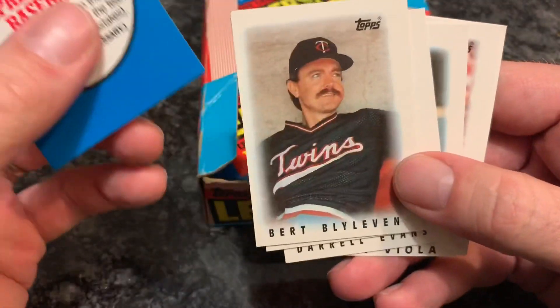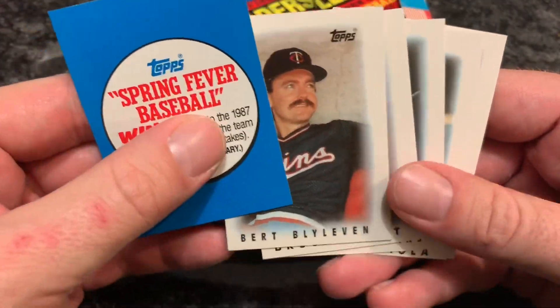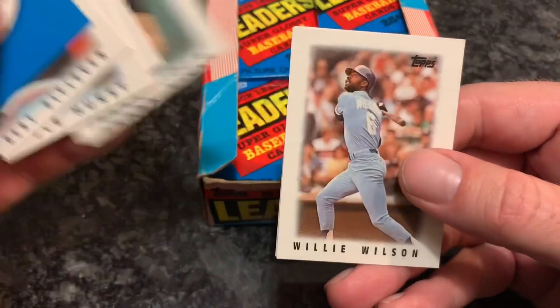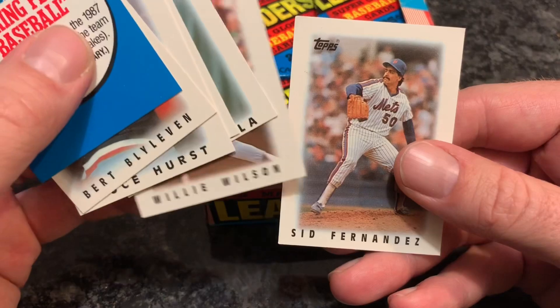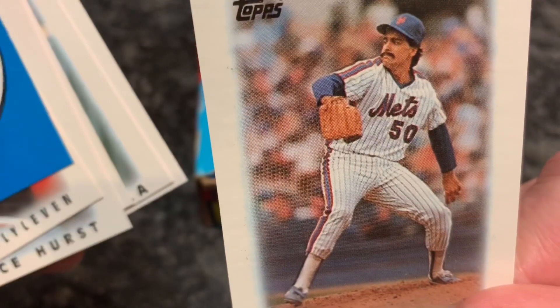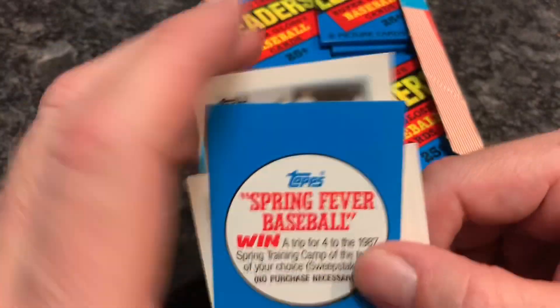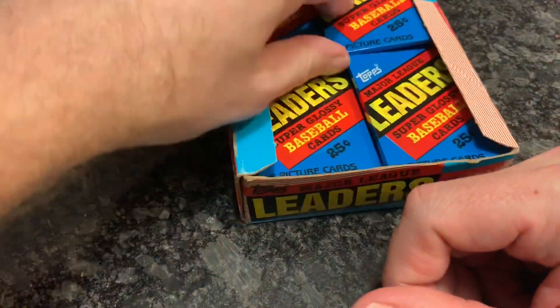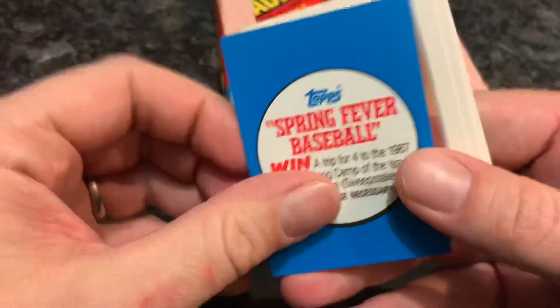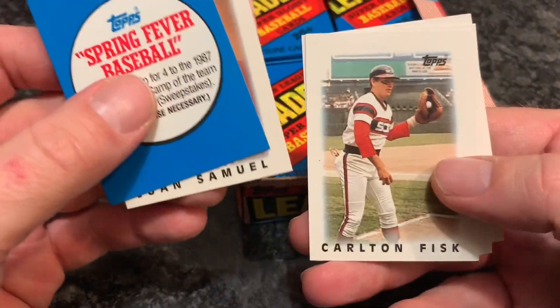We have a Bert Blyleven — he's a Hall of Famer. Bruce Hurst, Darrell Evans, Frank Viola, and a Willie Wilson — pretty good leadoff hitter right there. And Sid Fernandez. Never used to like Sid Fernandez — probably because he was on the Mets and the Mets were the Pirates' arch nemesis of the late 80s. So I was not a fan of any Mets players.